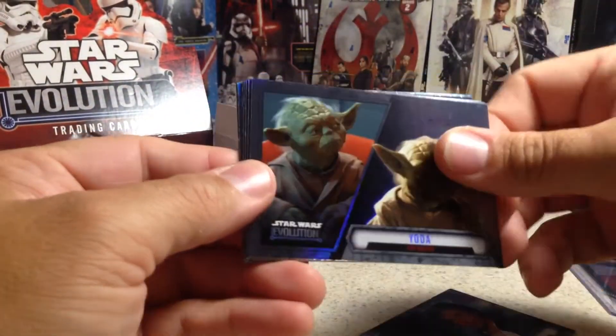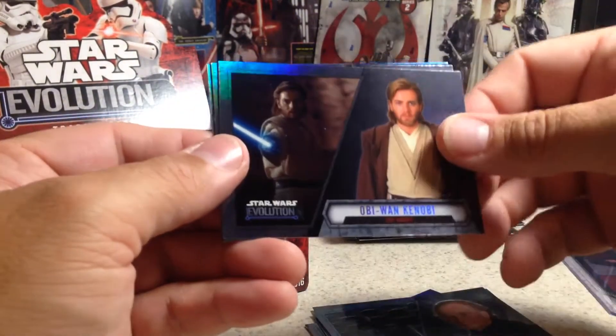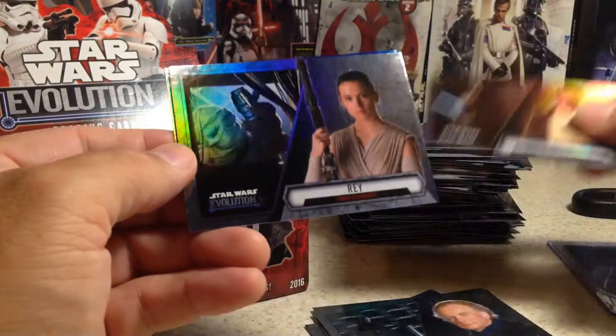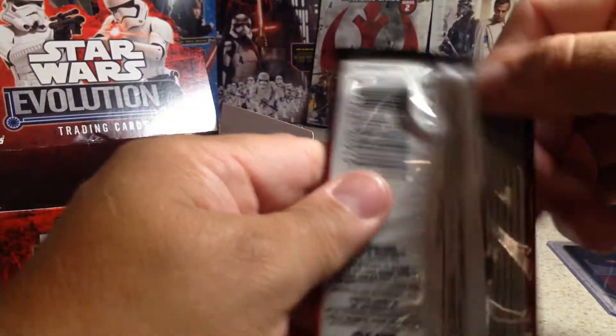Han Solo, Yoda, Darth Vader, Anakin Skywalker, Naboo, Senator Palpatine, Obi-Wan Kenobi, a Rey, and a blue Wilhuff Tarkin. Alright — four packs left.